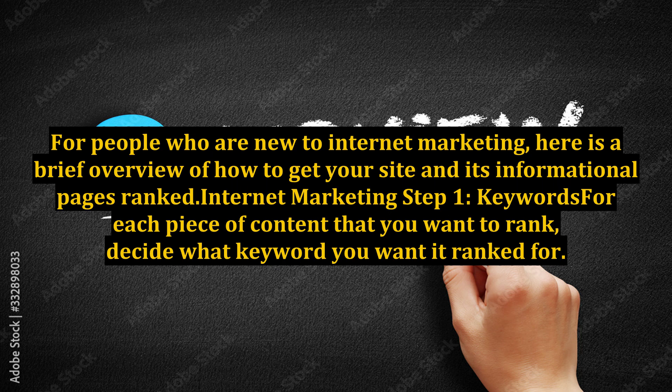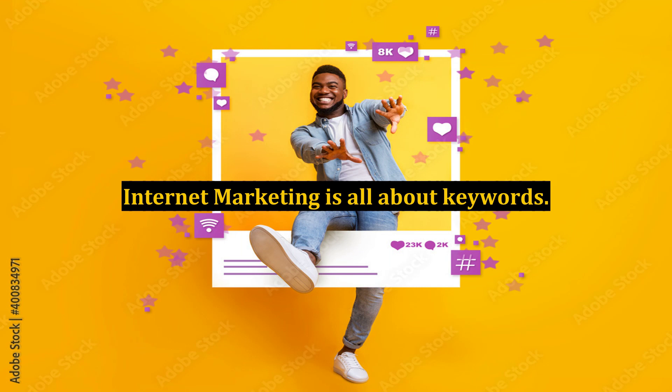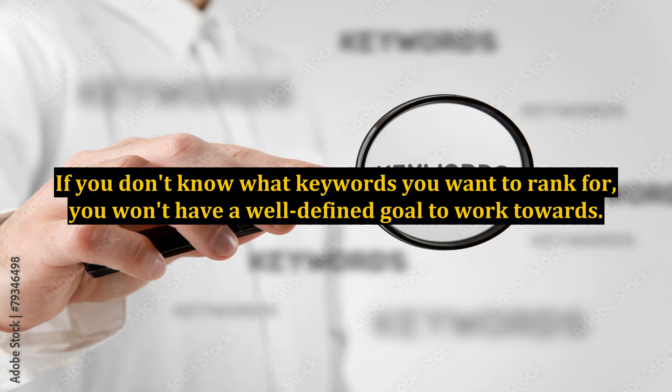For people who are new to internet marketing, here is a brief overview of how to get your site and its informational pages ranked. Internet marketing step 1: keywords. For each piece of content that you want to rank, decide what keywords you want it ranked for. Internet marketing is all about keywords. If you don't know what keywords you want to rank for, you won't have a well-defined goal to work towards.